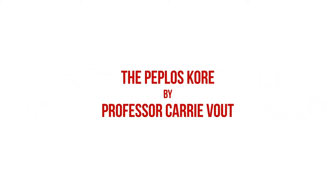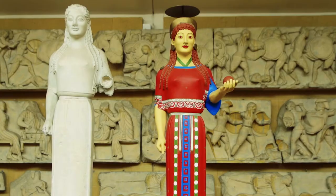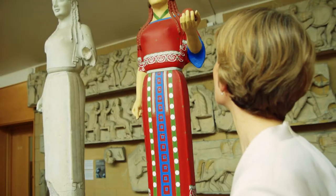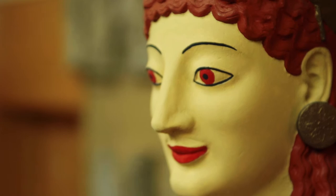The Peplos Kore. Behind me you're looking at a plaster cast of an ancient Greek statue dating from around 530 BC, found late in the 19th century on the Acropolis in Athens where she was originally displayed. Up until the 19th century, Greece had been under Ottoman occupation, which meant that the Greek and Roman statues best known to people were those found in Italian soil and largely in Italian collections.